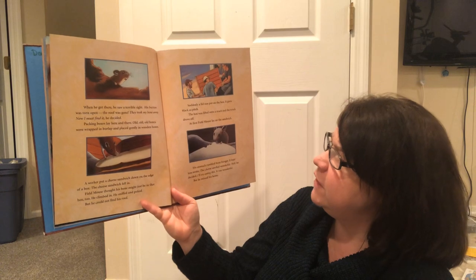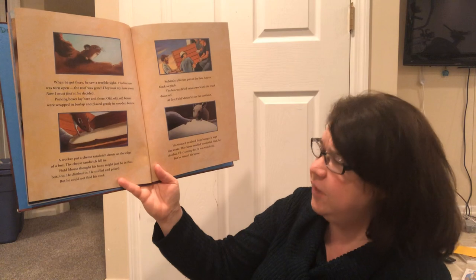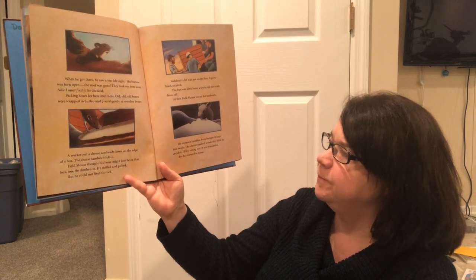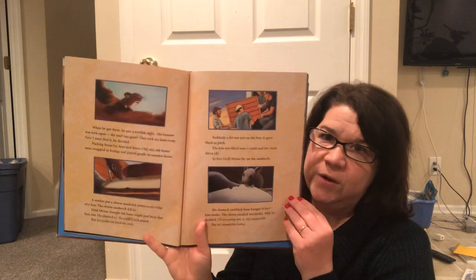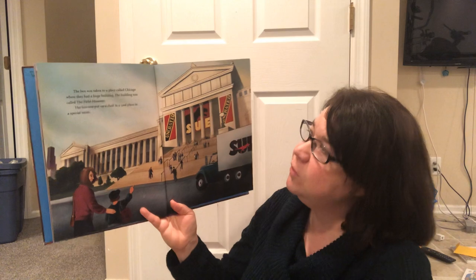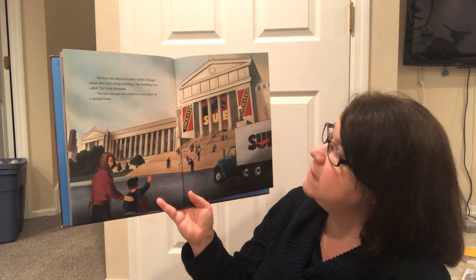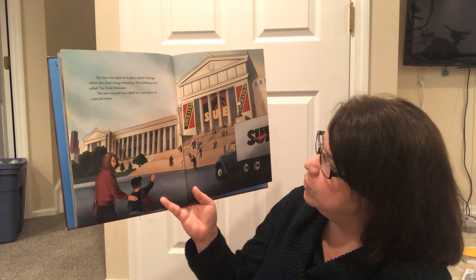At first, Field Mouse lay on the sandwich — made a nice little bed for him. His stomach rumbled from hunger and it kept him awake. The cheese smelled wonderful. "Well," he decided, "I'll try eating this." It was wonderful, but he missed his home. The box was taken to a place called Chicago where they had a huge building called the Field Museum. The box was put on a shelf in a cool place in a special room.